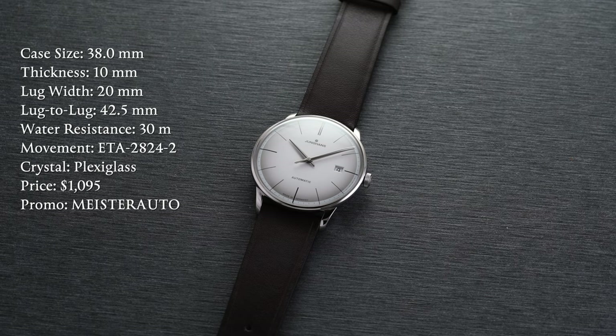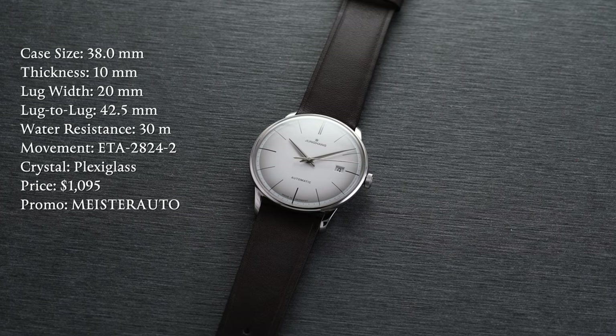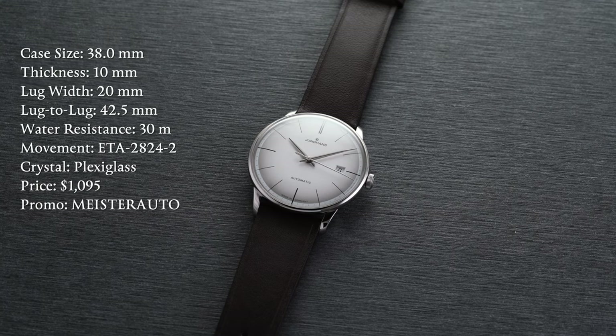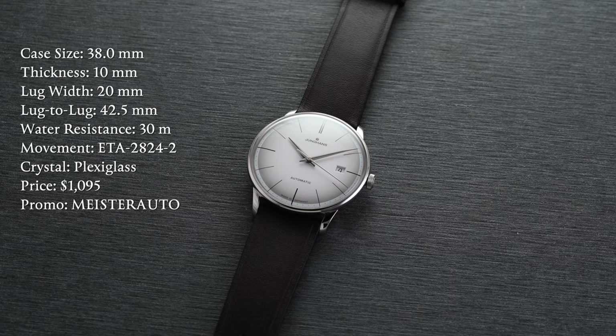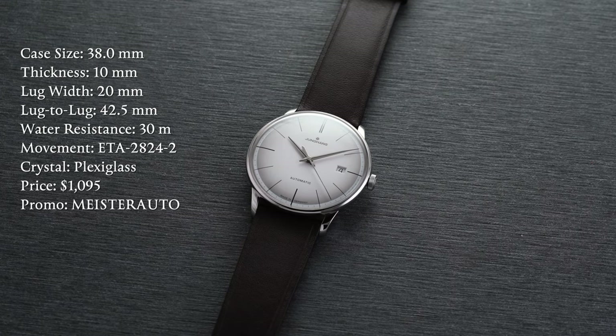First, a rundown of the specs: case size of 38 millimeters, thickness of 10 millimeters, lug width of 20 millimeters, lug to lug of 42.5 millimeters, water resistance of 30 meters, movement is an automatic ETA 2824-2, crystal is plexiglass, and the price is $1,095.